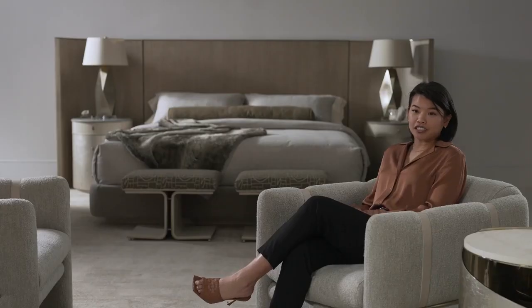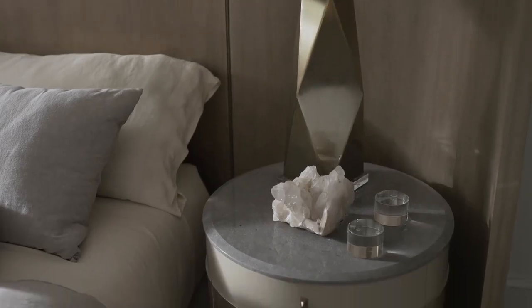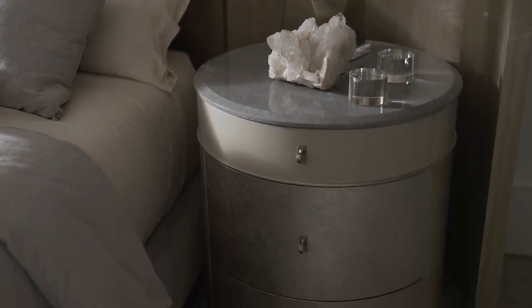My favorite piece in this collection is the Dream Chaser bed. I love how it sits in-situ with the hangaround nightstand. I think it creates a lot of drama without being too visually overpowering.